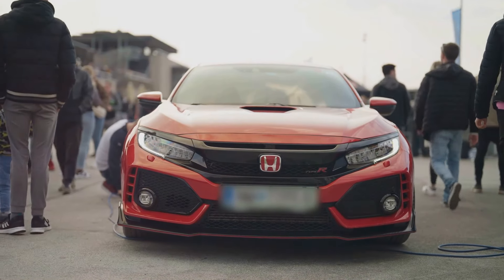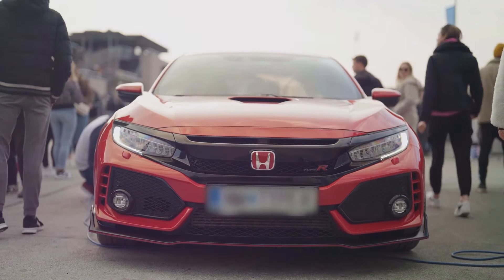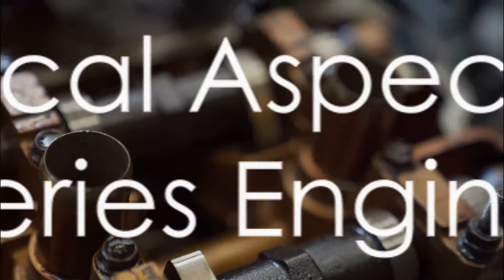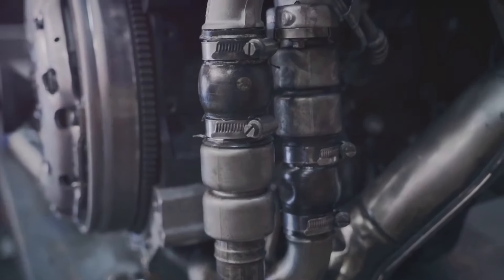This adaptability, combined with their superior performance, made them the engine of choice for many car enthusiasts. The Honda K-Series engine — a true game-changer, a legend in its own right. Now, let's delve into the technical world of the K-Series engine, a masterpiece that's more than meets the eye.